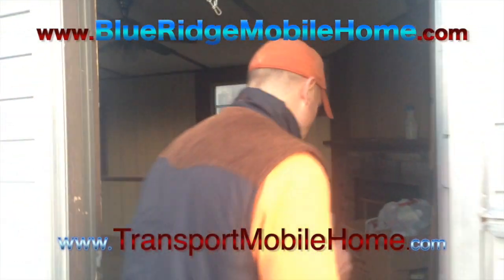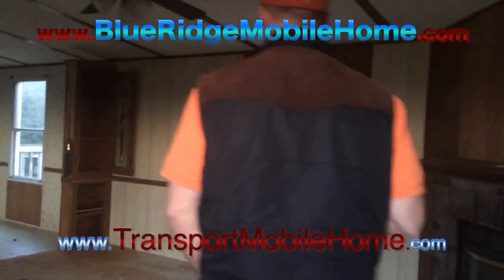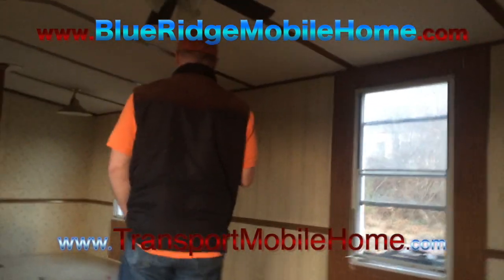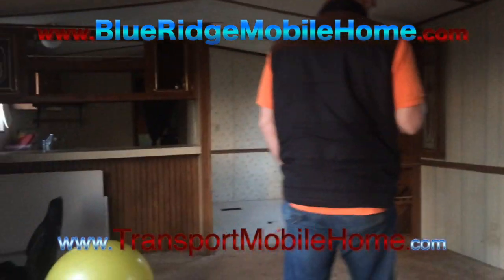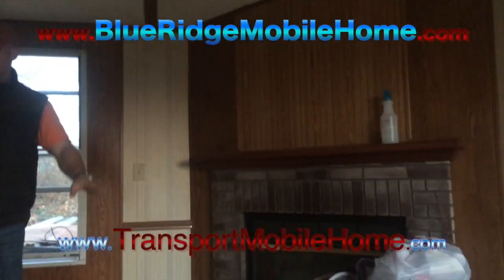It's a 1993, two-bed, two-bath. So you can see, obviously, it needs a little bit of cleanup. We're just getting our first sight on this thing. We've got the nice fireplace over here — very nice feature. We can replace the carpet here.